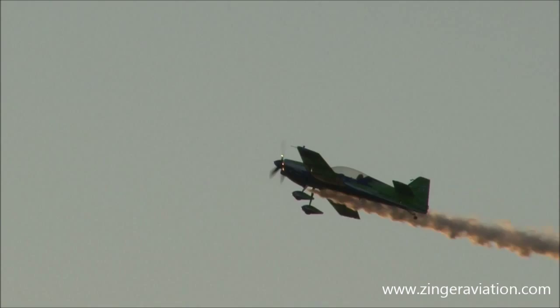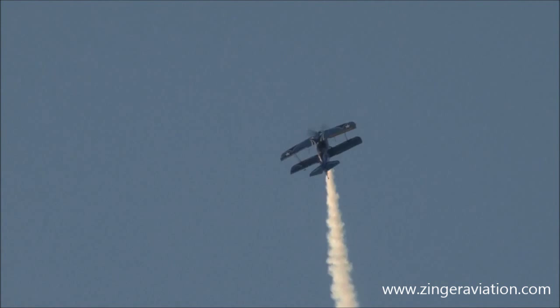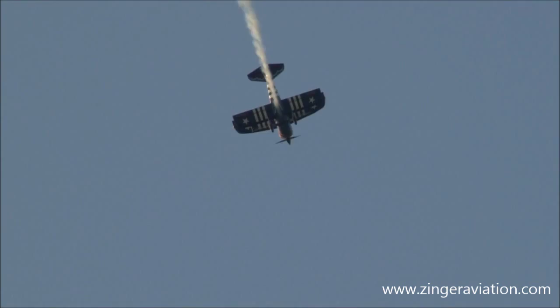And as Gary heads out to go back, here comes Greg Connell with the Wolf Pitts, 400 horsepower. On to the vertical there — look at the vertical performance of this airplane as Greg rolls it around, waiting for the airstream to die off a little bit, bleeding it off. There's the rudder kick. Hammerhead stall turn — he's going to roll it on the way down and exit stage right, turning it from the left.